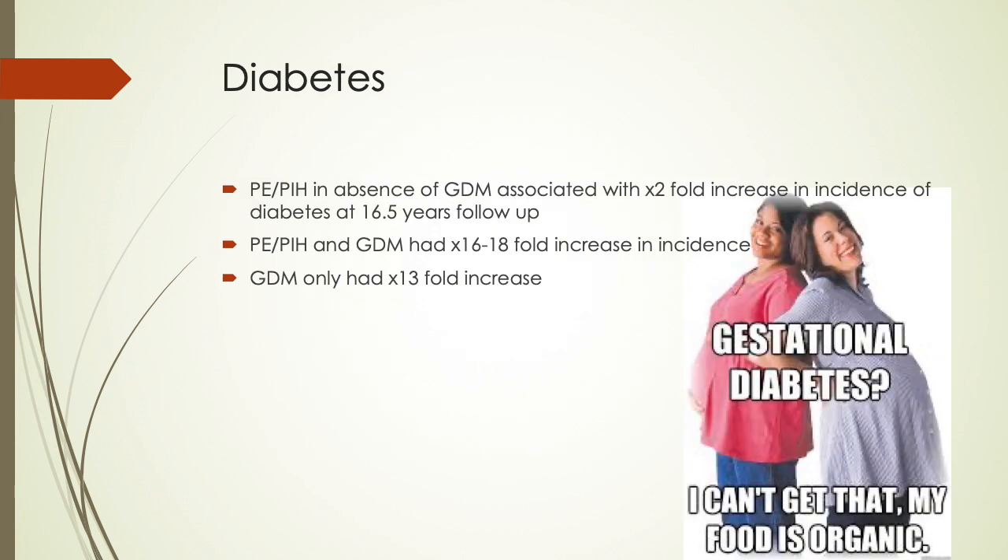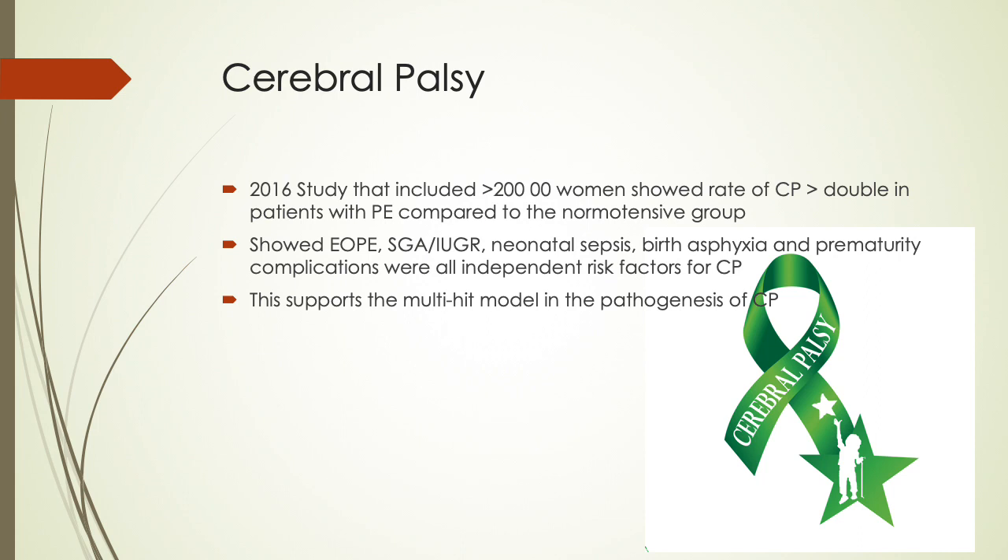Regarding future diabetes risk, preeclampsia and PIH in the absence of GDM was associated with a two-fold increase in incidence of diabetes at 16.5 years of follow-up. Preeclampsia or PIH with GDM had a 16-18 fold increase, and GDM only had a 13-fold increase. A 2016 study of more than 200,000 women showed the rate of cerebral palsy more than doubled in patients with preeclampsia compared to the normotensive group, with early onset preeclampsia, small-for-gestational-age, IUGR, neonatal sepsis, birth asphyxia, and prematurity all being independent risk factors, supporting the multi-hit model in the pathogenesis of CP.